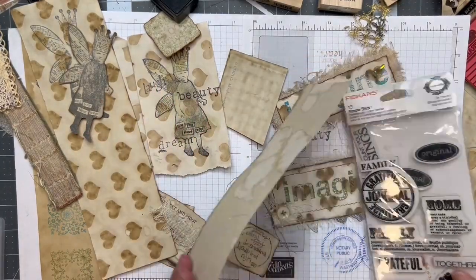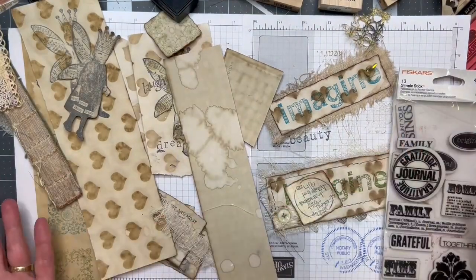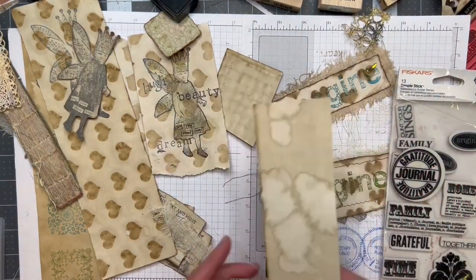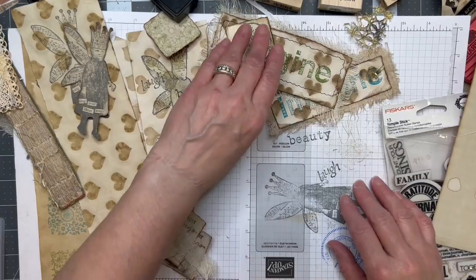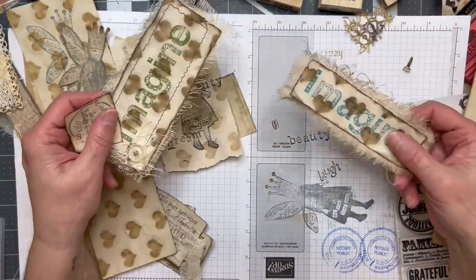Hi friends, welcome back to my crafty desk. Sandra here at Blossom and Inspire. I have not cleaned my desk since the last video, so I thought I would continue working on these since I wanted more than just a couple of pieces. Today's just a craft along. I hope everybody is doing well and I appreciate y'all being here.